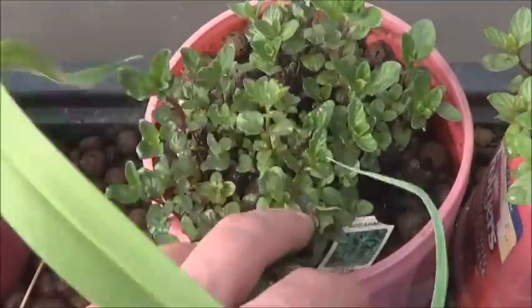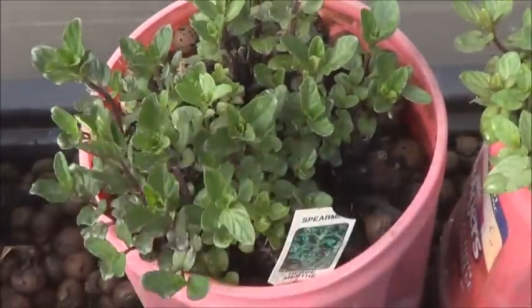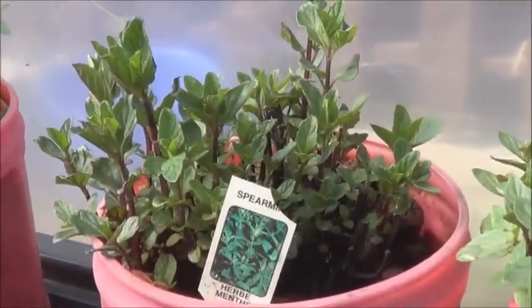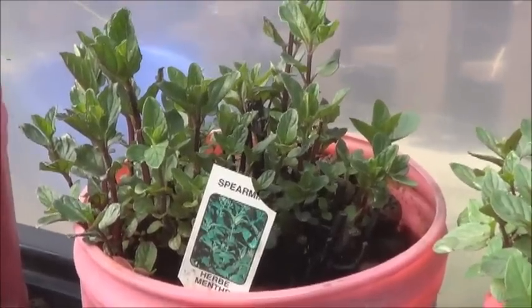Next to it here I've got my spearmint. This is another excellent variety of mint — it really enjoys the aquaponic garden. As you can see, that's some good solid growth already. It's the 19th day of spring, so not bad.